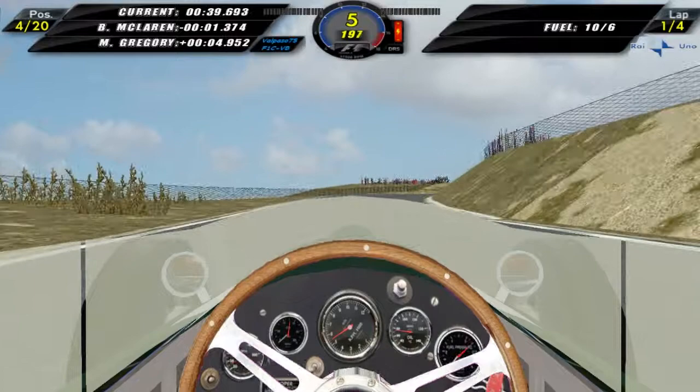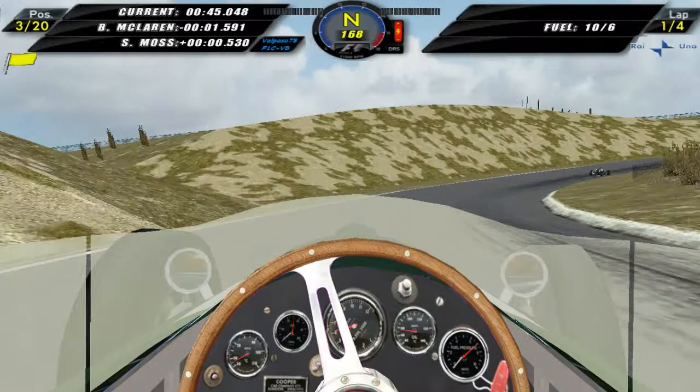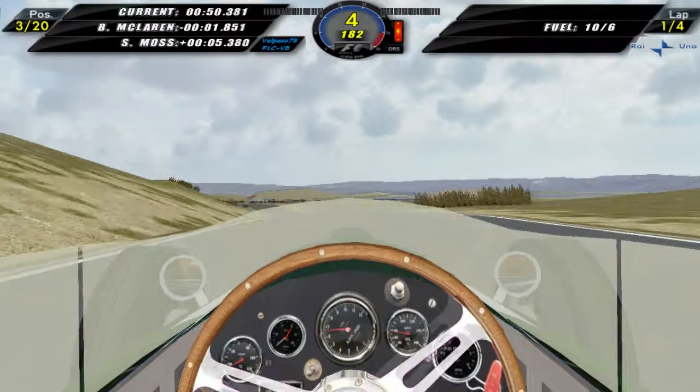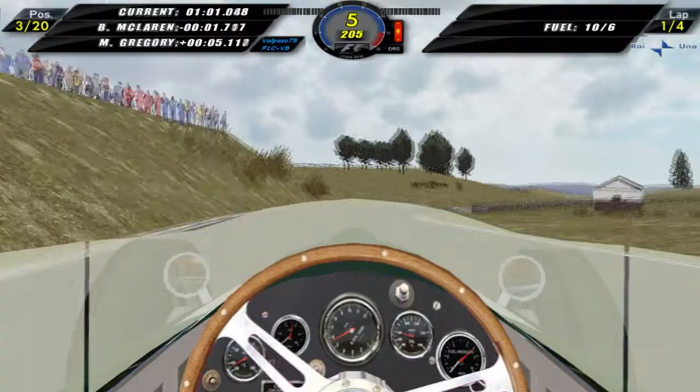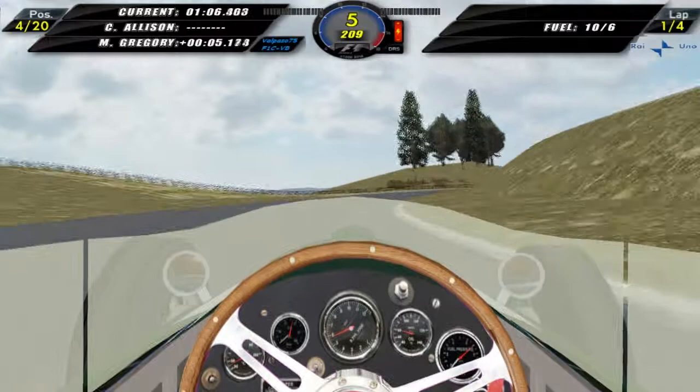Someone's gone off — it's Stirling Moss. Stirling Moss went off, that's heartbreak for him. We're up into a podium position now. This track is a very hard track, it's very winding. It doesn't take much to go wide and onto the hills, so you've really got to be at the top of your game all the time on this track.